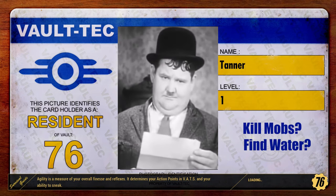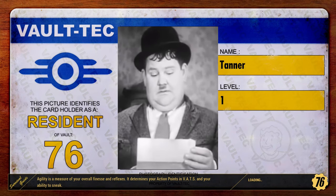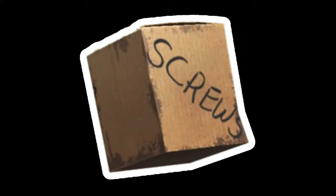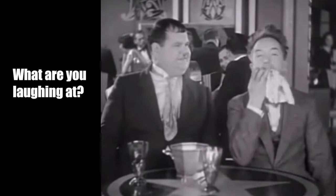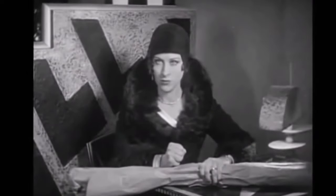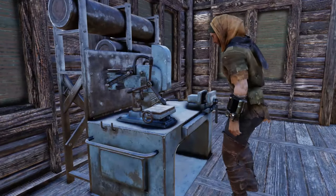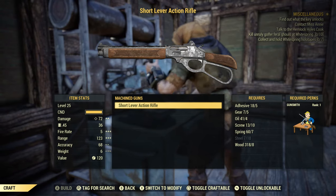It's not being able to kill mobs quickly or finding water or food to survive in the wasteland. The single most important item in Fallout 76 is screws. I'm sure you'll agree with me that sooner or later we all realize that more than caps or scripts, screws are the actual currency of this amazing game.